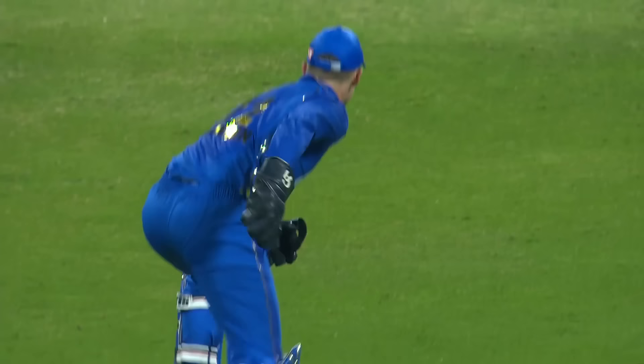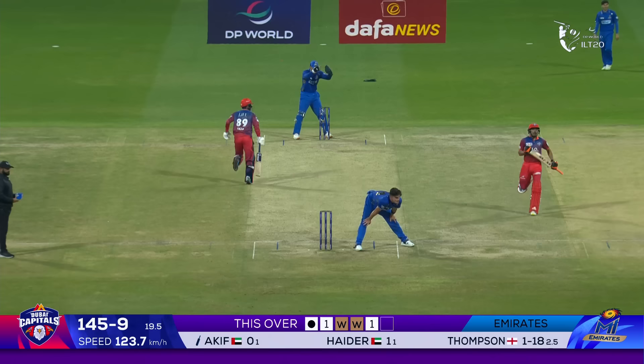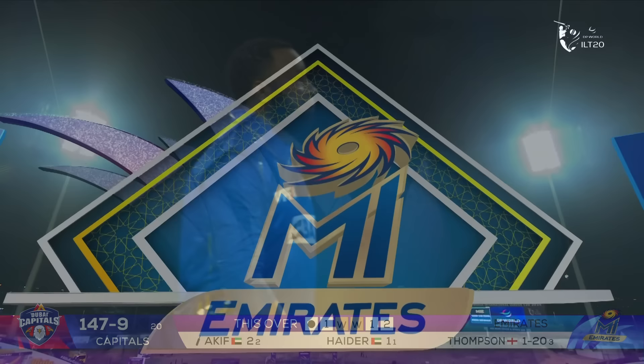The aggression, the poor shot selection, the average decision making and then poor running — kits donated to schools and grassroots cricket have been denied tonight.